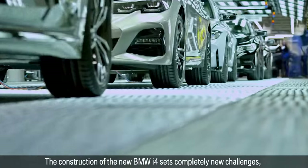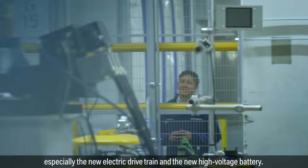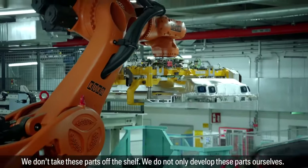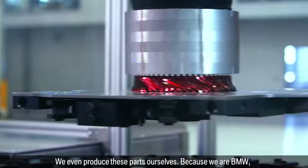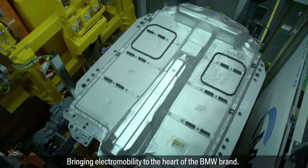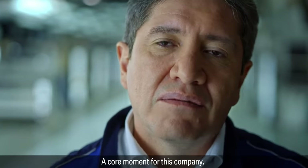The construction of the new BMW i4 sets completely new challenges, especially the new electric drivetrain and the new high-voltage battery. We don't take these parts off the shelf. We not only develop these parts ourselves — we even produce these parts ourselves, because we are BMW. We are the Bayerische Motorenwerke. Bringing electromobility to the heart of the BMW brand. That's exactly what we are doing here, right now. A core moment for this company.